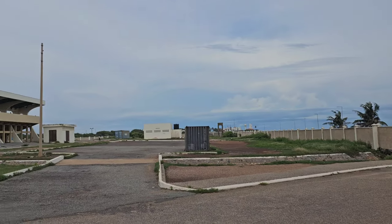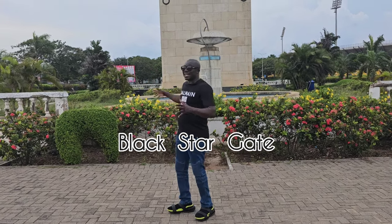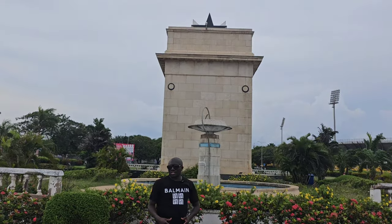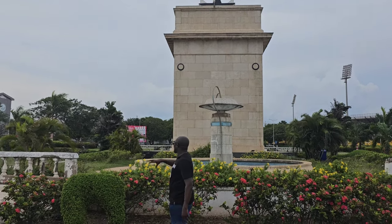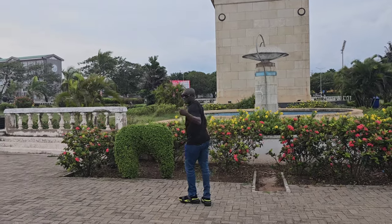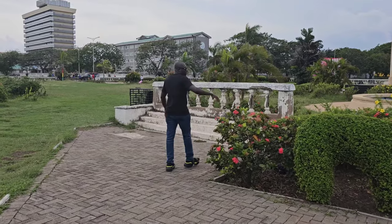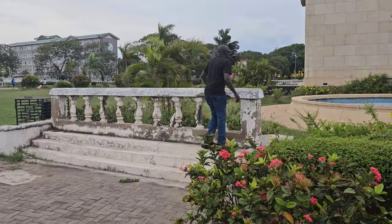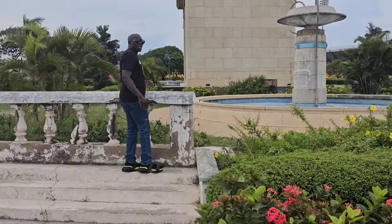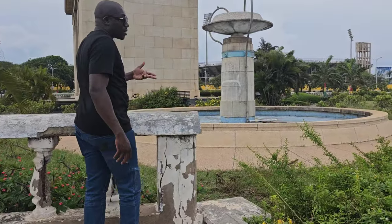We are now at the Black Star Gate, which is an iconic landmark in Ghana. This monument was erected in 1961. There's a garden area with a fountain. The place needs some TLC - it's free to get in, but I think they should start charging so they can use the money to do some maintenance.